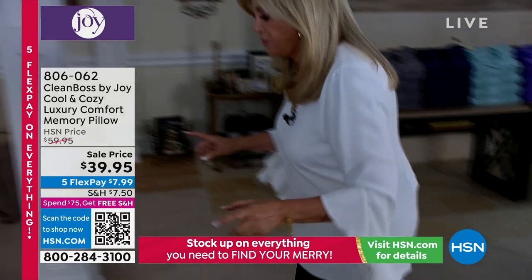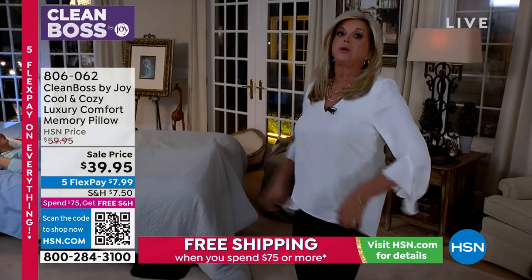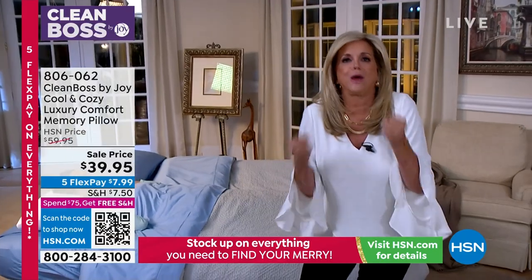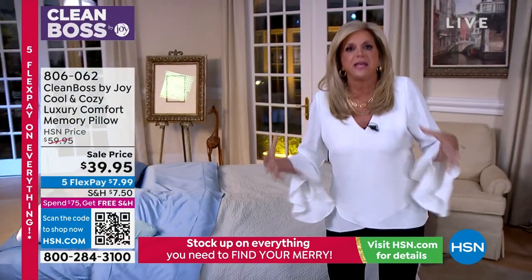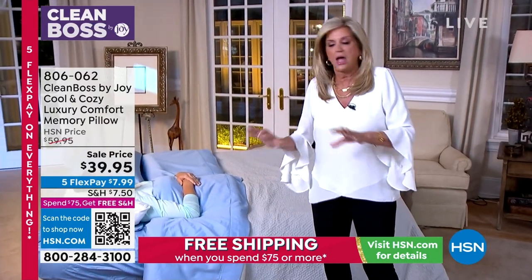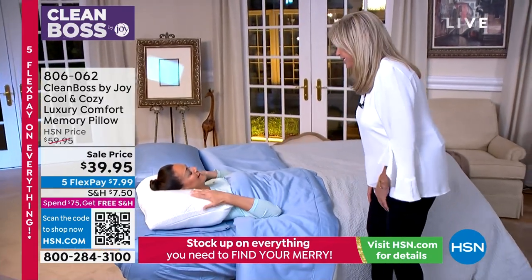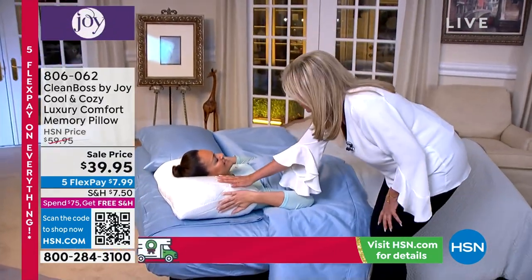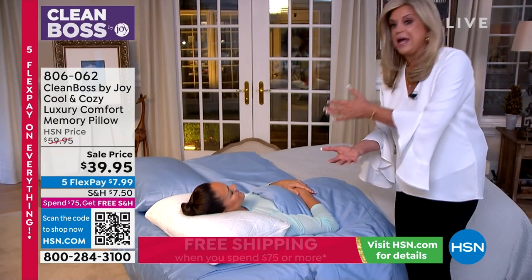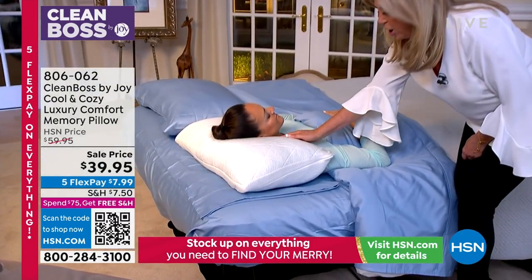I'm going to walk over here to Christy. You know this is HSN North, so we put a bed in my living room. There isn't a pillow in the world that will do what this pillow does. She is sleeping on the cooling side — the minute your head touches that cool-to-the-touch side, it stays cool-to-the-touch. You can see how it's cradling her head.